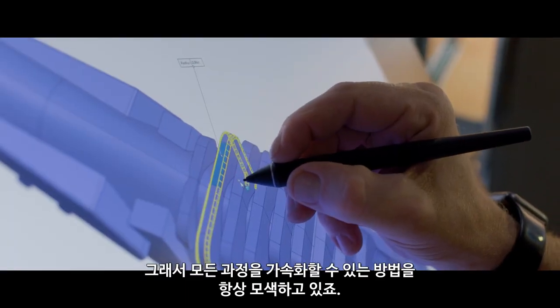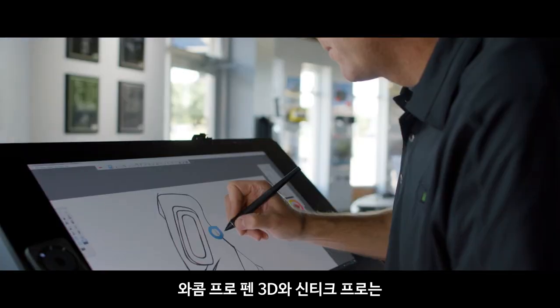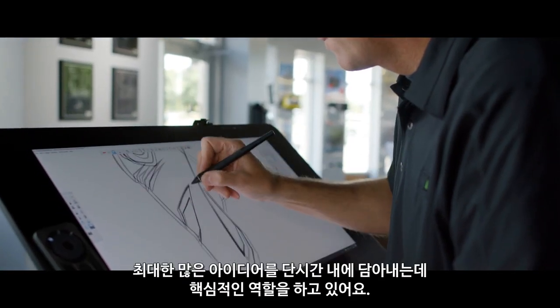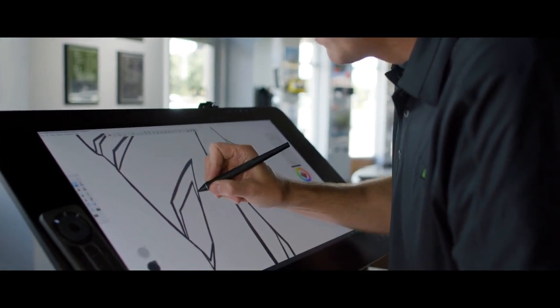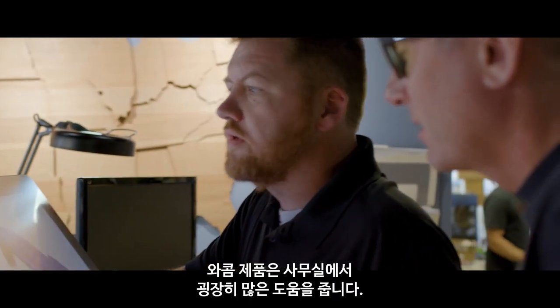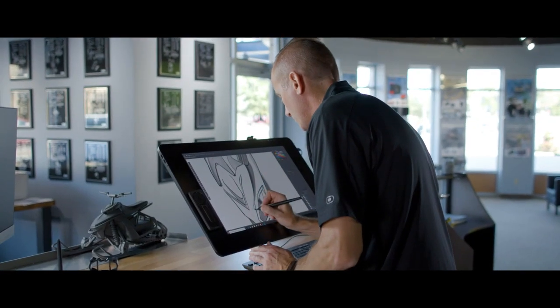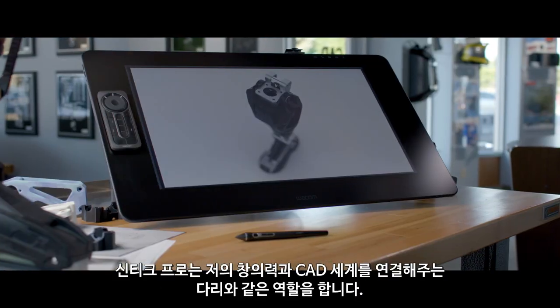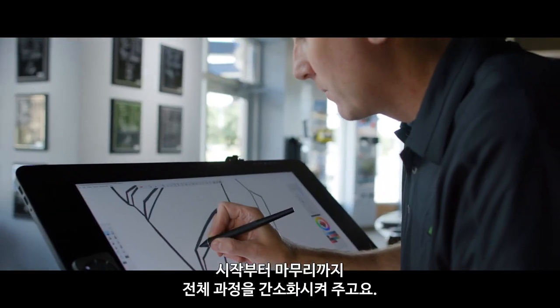The biggest challenge to our workflow is time — we're always looking for ways to speed up our process. The Wacom Pro Pen 3D and the Cintiq Pro play a key role in getting as many ideas down as possible in the shortest amount of time. The Wacom products help us out so much in the office. From a communication standpoint there's nothing better out there. Cintiq Pro bridges my creative and CAD worlds and streamlines the process from start to finish.